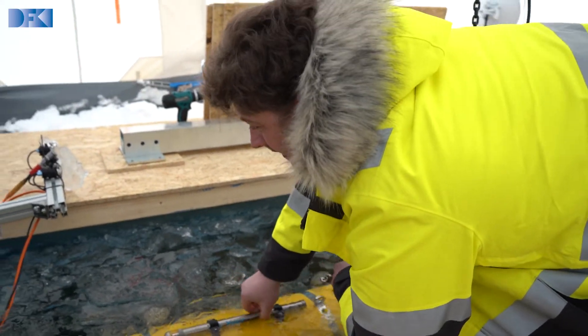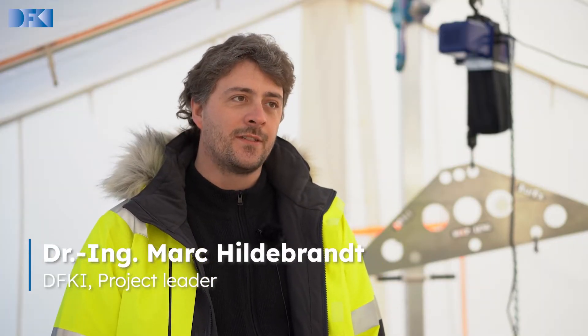I'm currently here in Nabisco, standing on a frozen lake in early spring. And we are testing an AUV system, an autonomous underwater vehicle, here under the ice.